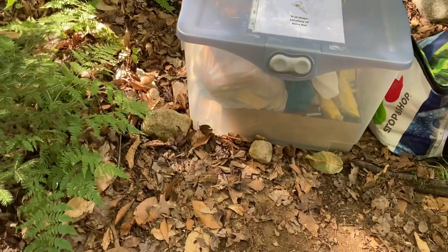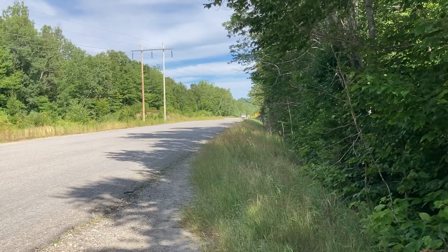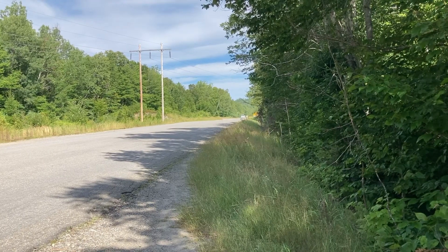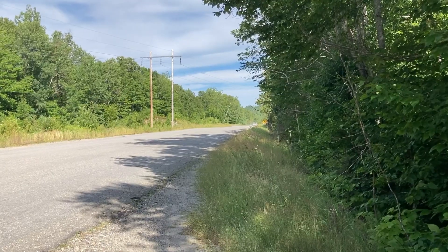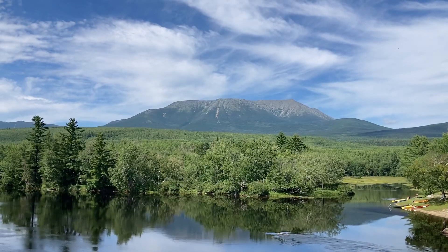There's a 0.2 mile road walk in, but we are officially out of the wilderness and into Baxter State Park — there she is.